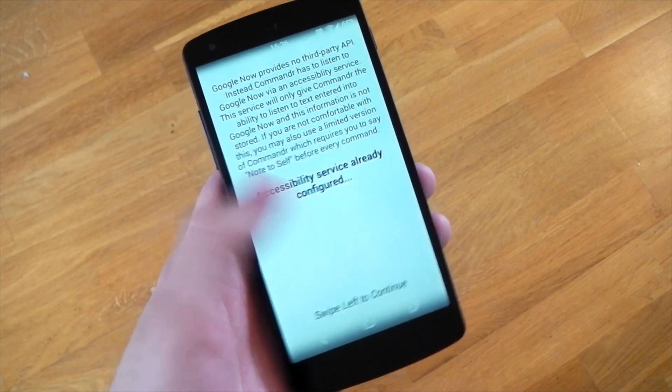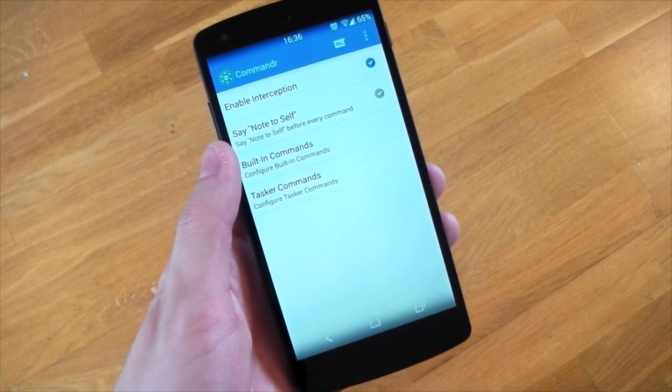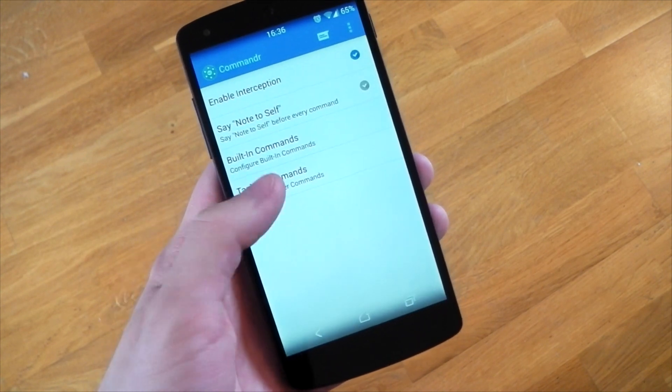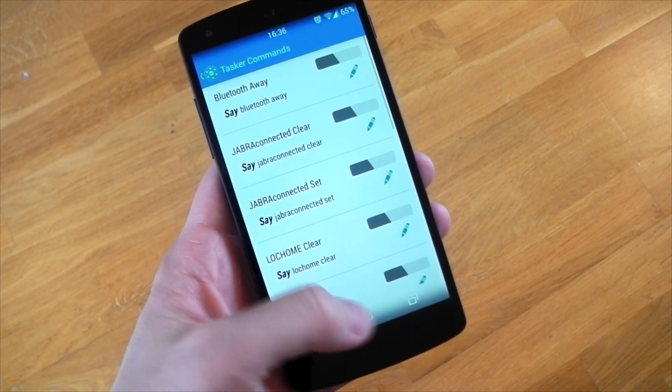If we quickly jump back into the application, he has actually included the 'note to self' phrase if you do still want to use it — if you don't quite trust the permissions that the application needs, you can still use that. And of course you can still use all the built-in commands and also all your Tasker commands as well. I think this is a massive improvement to this application and I think this will make a lot of people happy.